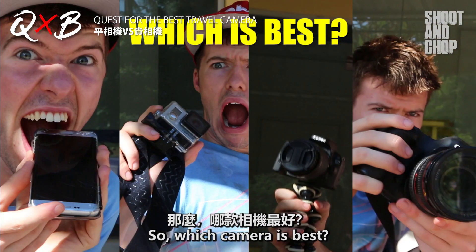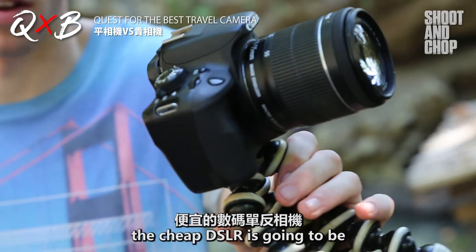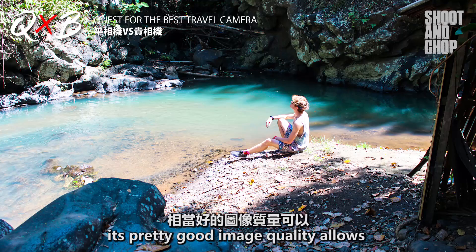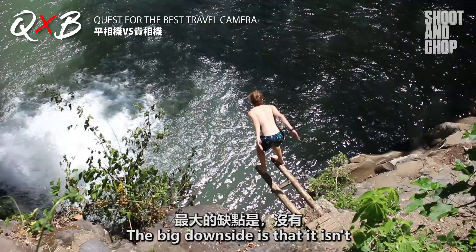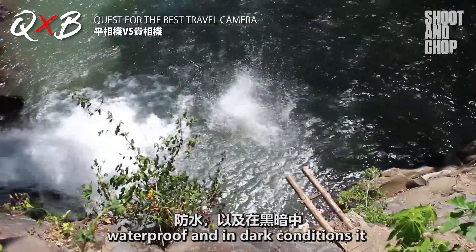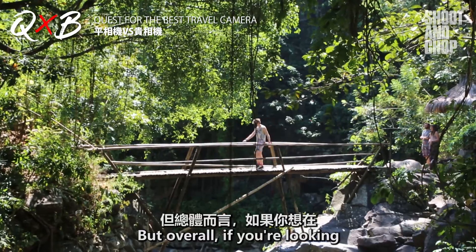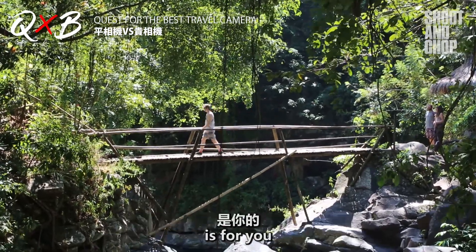So which camera is best? I personally say as a travel camera the cheap DSLR is going to be the most worth it. It is light so it's easy to use on the go, provides pretty good image quality, and allows you to have a lot of control over images whether that be zoom or exposure. The big downside is that it isn't waterproof and in dark conditions it won't be able to take as clean images. But overall if you're looking to take some nice Instagram shots while traveling the globe, this camera is for you.